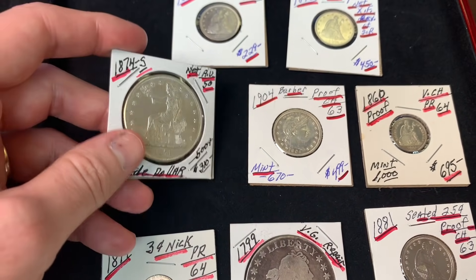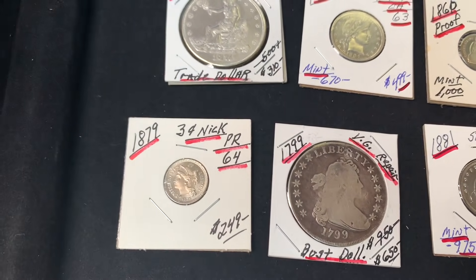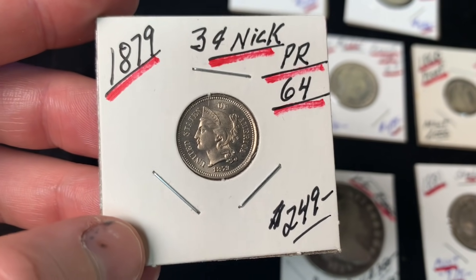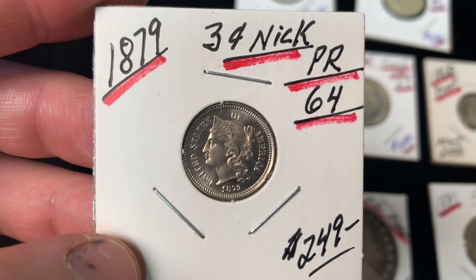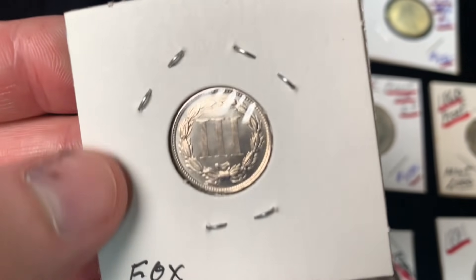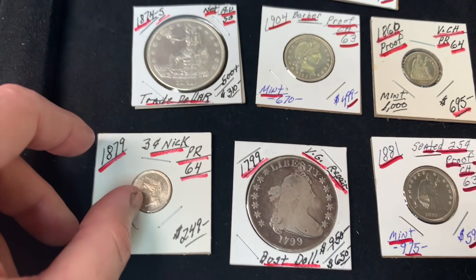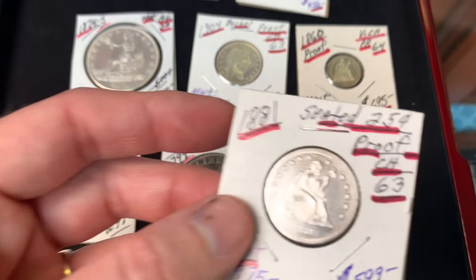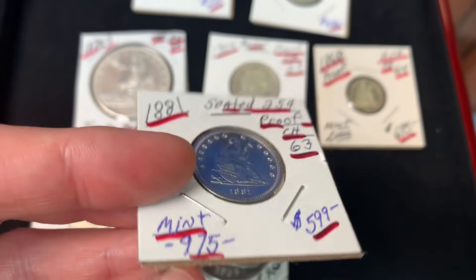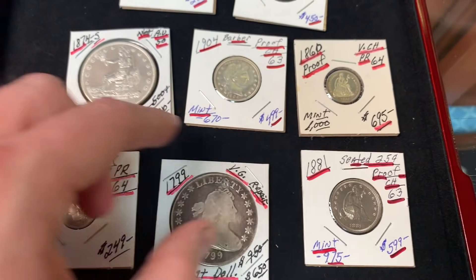They reflect on the history held in hand. Three-cent nickels and three-cent silver pieces came about due to a shortage of change after the Civil War — you needed change to buy stamps. The silver piece was very thin. His grandmother reportedly said babies used to teethe on three-cent silver pieces — though he jokes the kid would probably swallow it.